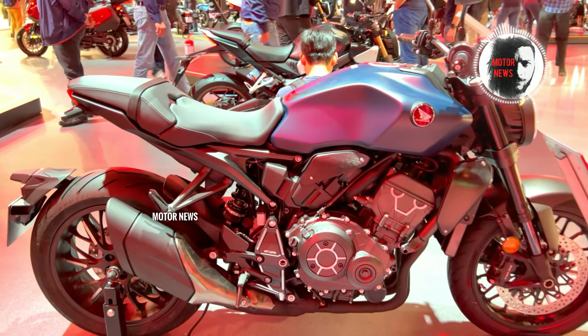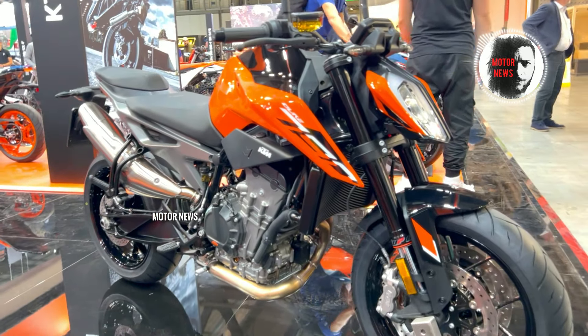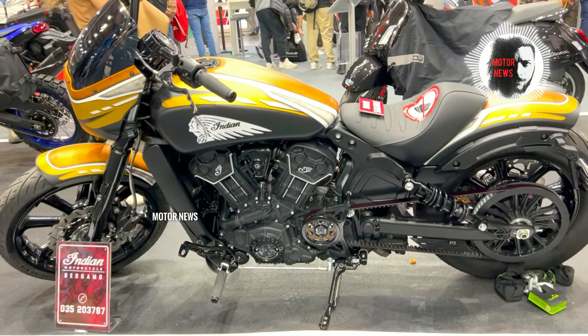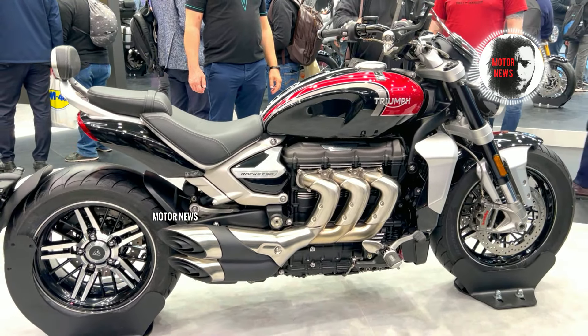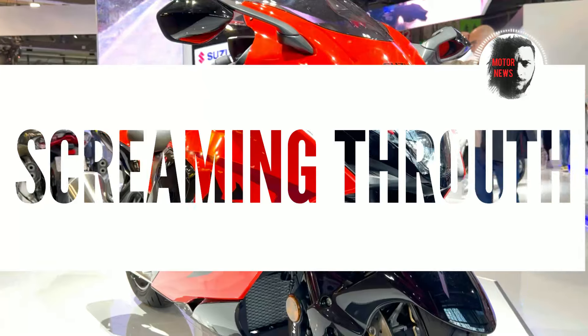Hey fellow riders, it's Thomas from Motor News. Brace yourselves for a no-hands buried journey into the technical side of motorcycles in 2024. The 10 coolest motorcycles with their disappointing flaws — I'm exposing the raw reality behind some of the coolest bikes, covering the unexpected technical changes these bikes bring. Subscribe for more insights and join the conversation in the comments below.